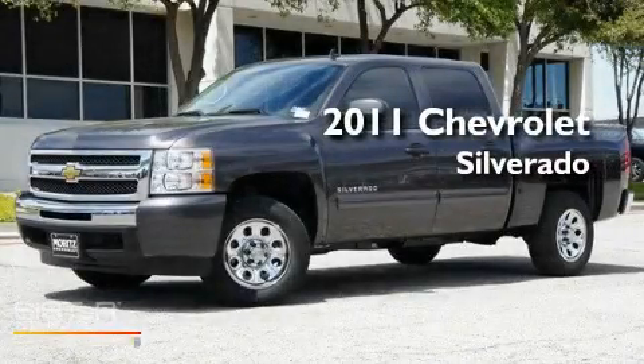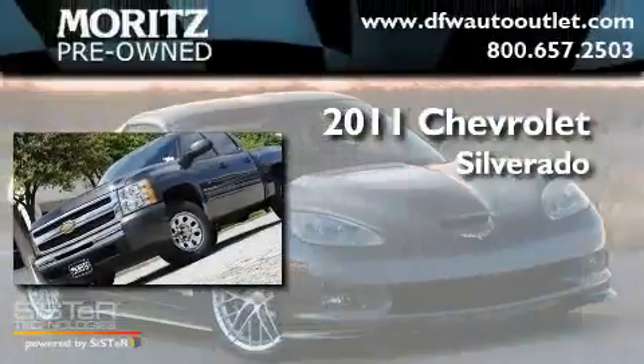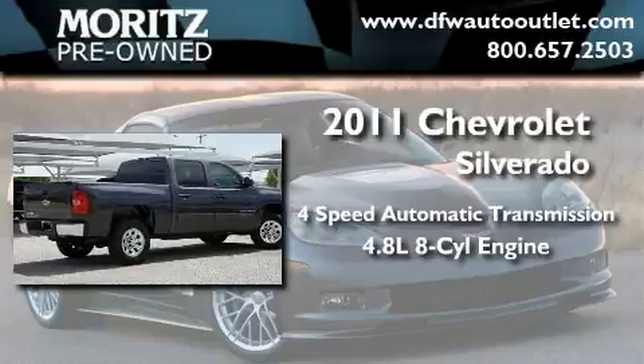This is a brand-new 2011 Chevrolet Silverado. This truck has a 4-speed automatic transmission and a 4.8-liter V8.